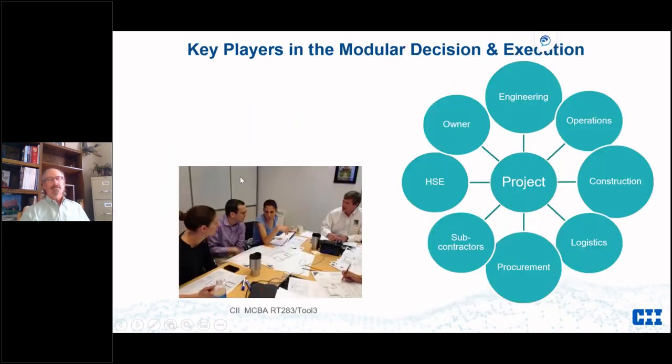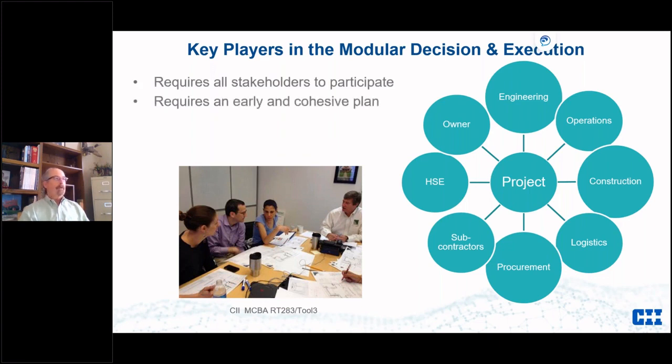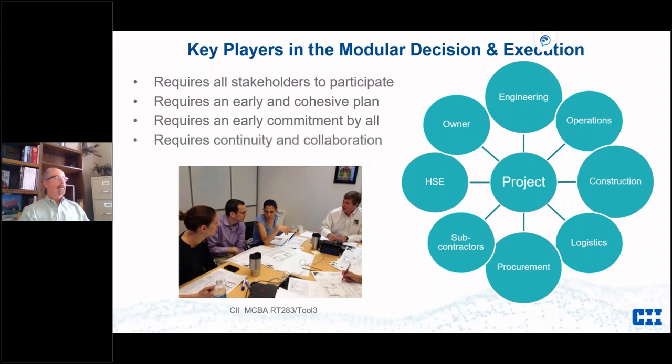Key players — it's everybody. There's a lot of collaboration and group think very early on. Because of this need to have all material get to the module yard and be built efficiently and on time, it requires all stakeholders to participate, an early and cohesive plan, and early commitment by all. Modularization is typically owner-driven, and the owner needs commitment to it. Continuity between pre-FEED and FEED is critical — you lose a lot in the transition when one company does pre-FEED and another does FEED.